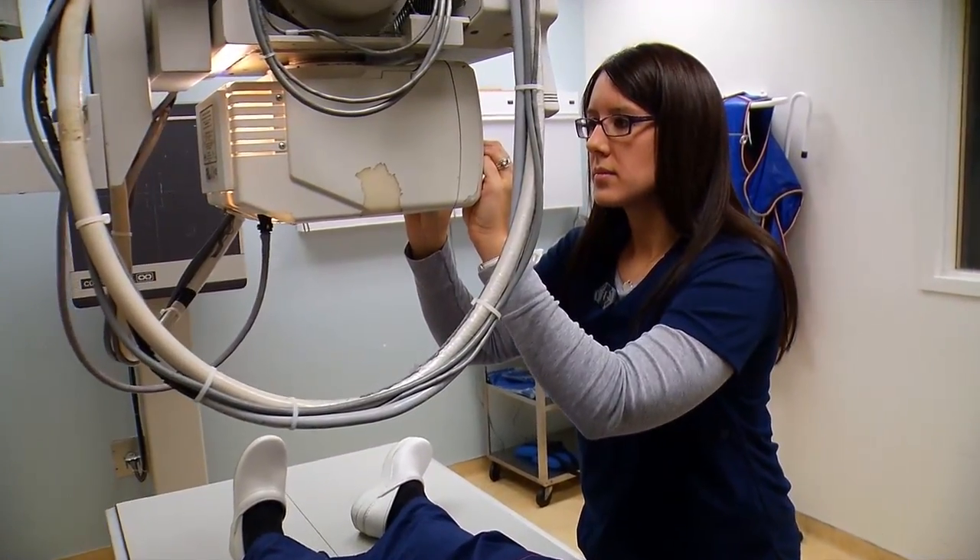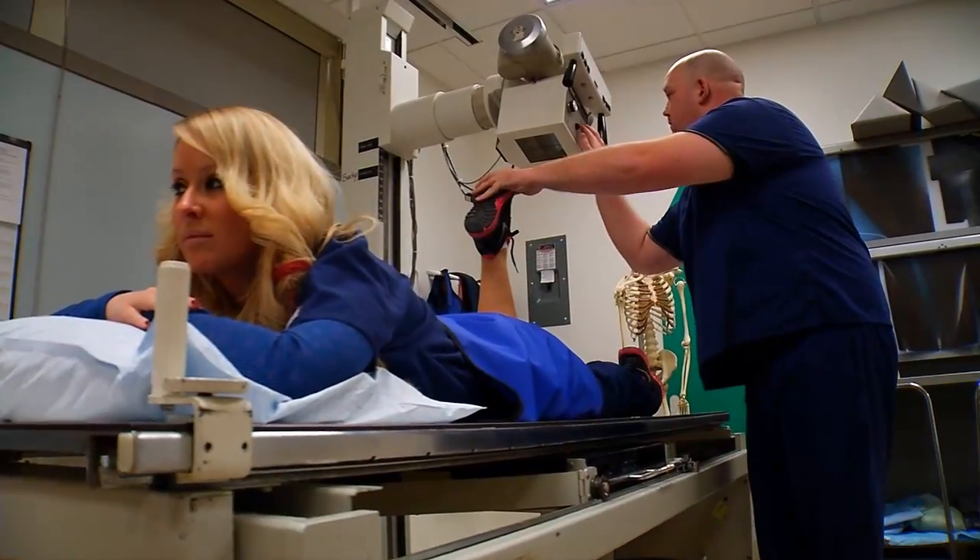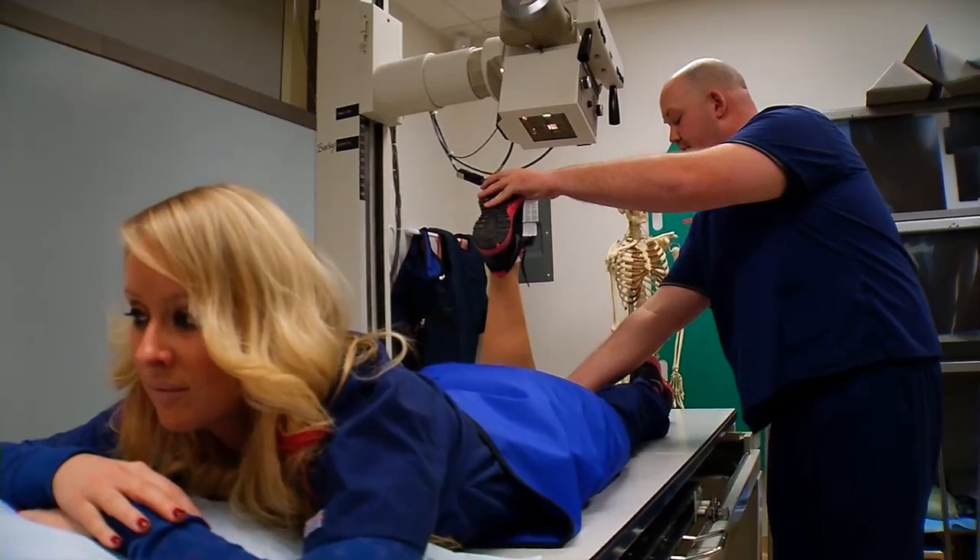I believe that whenever you're at your clinicals every day, you should treat it as a job interview. They're able to see your work ethic, your skills, and ability, and hopefully one day it'll turn into a job. A piece of advice I'll give a student going into clinicals for the first time is: take the foundation that you learned at Tri-C to the clinical site, but also be willing to take guidance and direction from the registered technologist there.